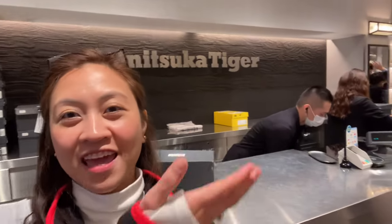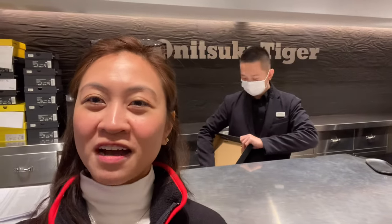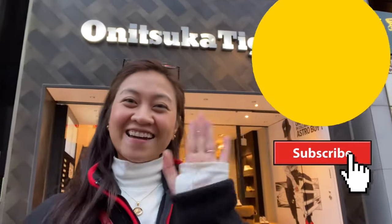So that's it for Onitsuka Tiger Shinjuku branch! There's also Darmu here — he can speak a lot of languages, so if you're struggling with Japanese he can assist you. Yeah, Darmu can assist you with any language you might speak, so please do visit Onitsuka Tiger Shinjuku branch. Bye everyone!